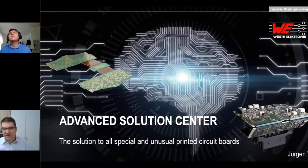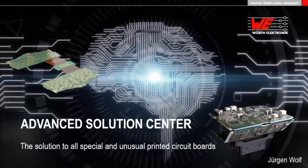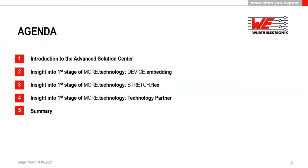Thank you, Andreas, for this kind introduction. I will directly start with today's webinar. What do I want to show you today? Let's have a look at the agenda. First, I will give you a short introduction to the meaning of the Advanced Solution Center — what we want to do with it.